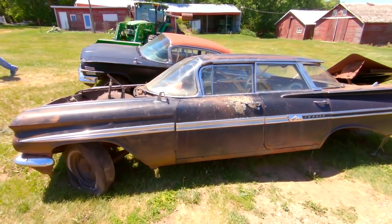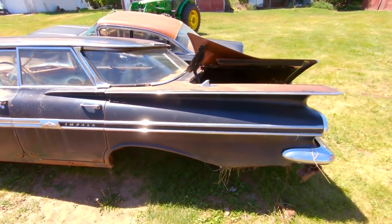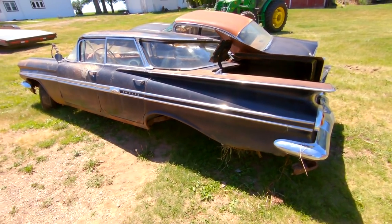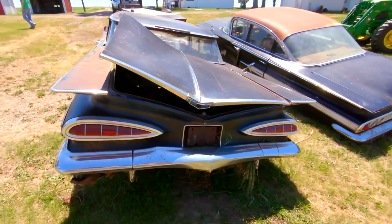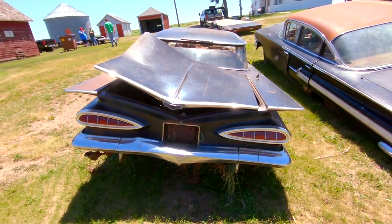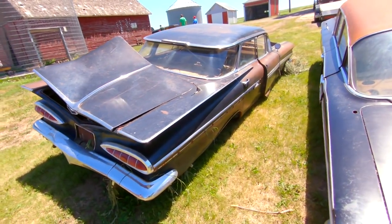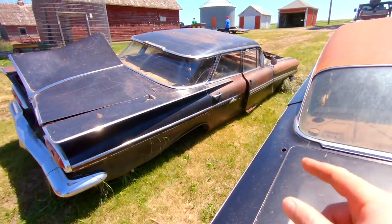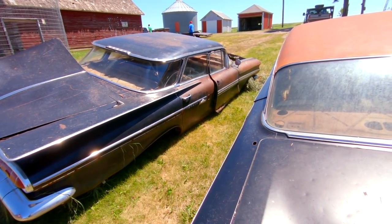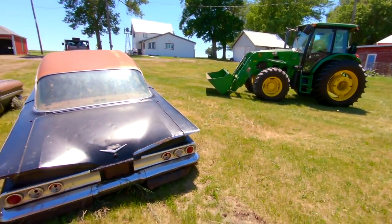Bringing home a factory black on red 1959 Impala, four door flat top. No suspension under the car — the pictures look a whole lot better than it actually is. But it's still a 59 flat top Impala, definitely worth bringing home. No suspension on the back, and the front right spindle is junk, so the tractor will be used to load it today.